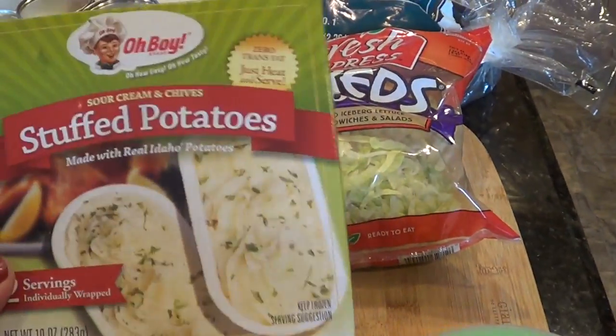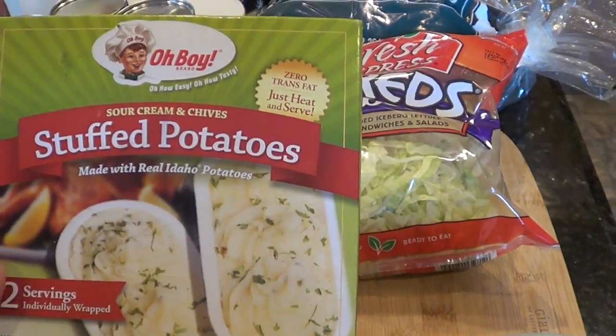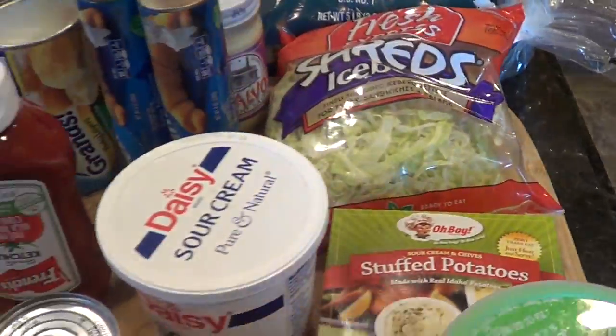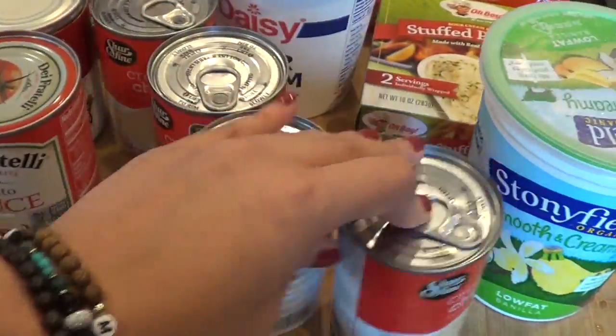Sour cream. I'm going to try these — they were 69 cents and it says it's made with real potatoes, sour cream and chives, just heat and serve. So for a pinch, as a side for dinner, I'm going to give them a try. We have a cranberry sauce, a tomato sauce, and a bunch of cream of chicken soup.